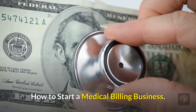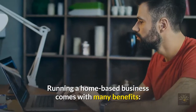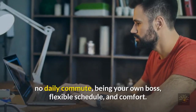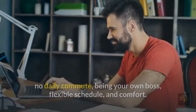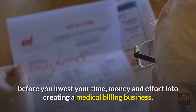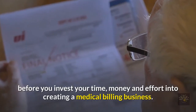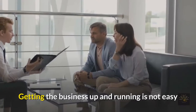How to start a medical billing business. Running a home-based business comes with many benefits: no daily commute, being your own boss, flexible schedule, and comfort. But you should make sure that billing and coding is something you want to do before you invest your time, money, and effort into creating a medical billing business.